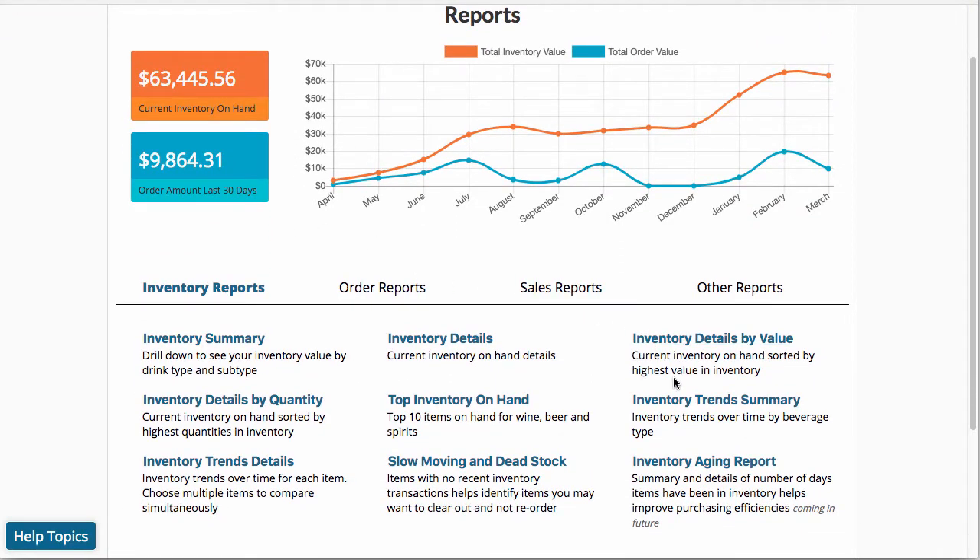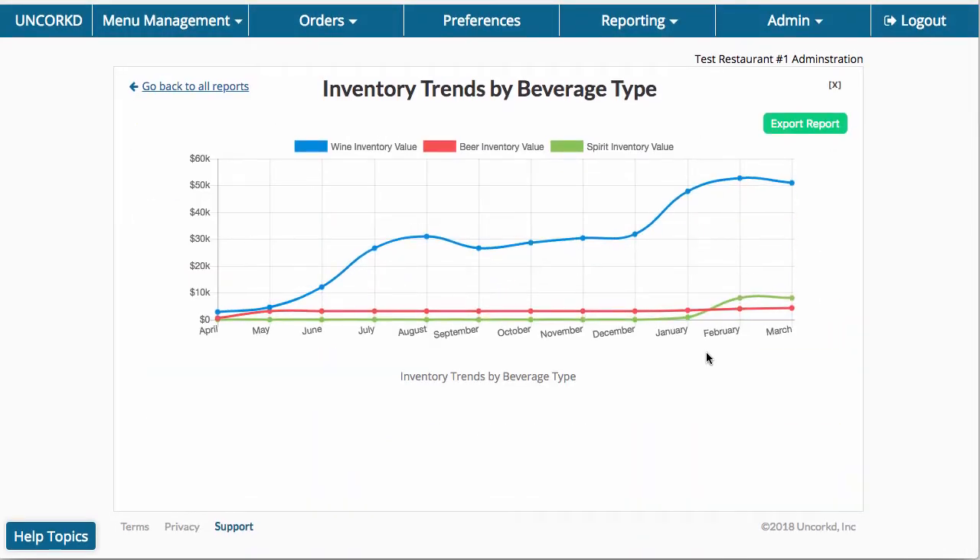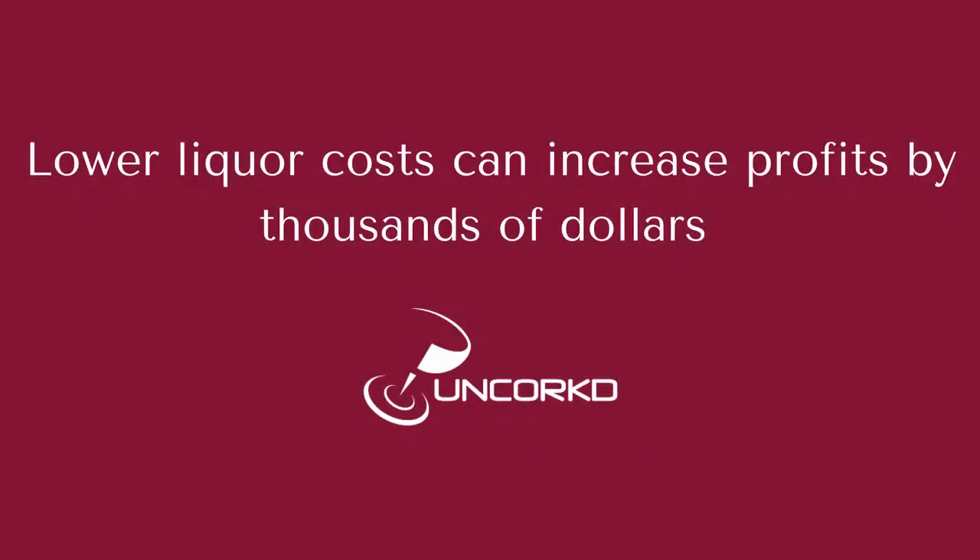Restaurants use these reports to lower their liquor costs by identifying where they are losing money on alcohol, and which products create the most profits. If your restaurant generates $350,000 in liquor sales each year, then lowering your liquor costs by just 1% will add another $3,500 to your bottom line.